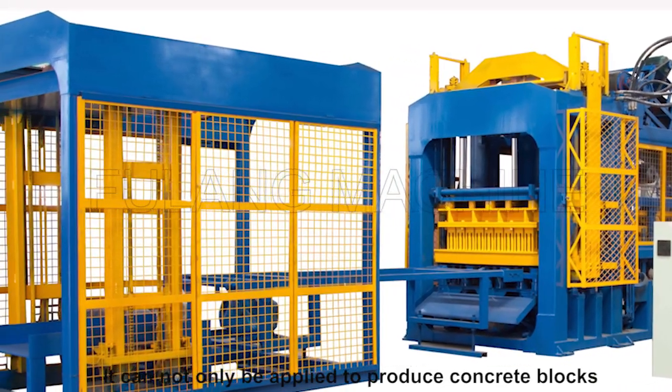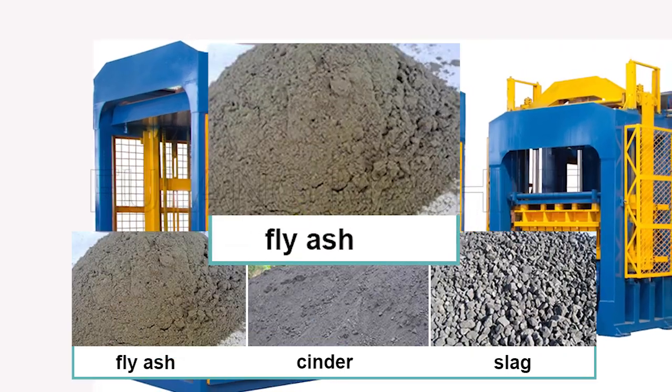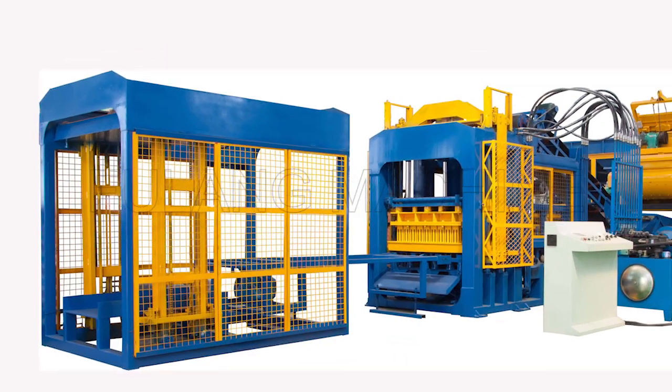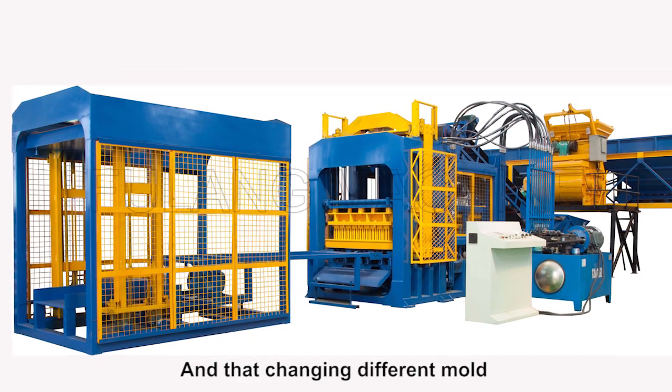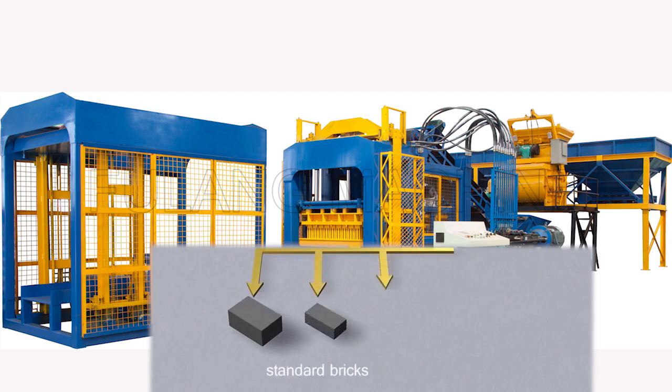It can not only be applied to produce concrete blocks, but also used in the production of fly ash, cinder, slag, and other material blocks. And by changing different molds, it can produce various specifications: wall blocks, hollow bricks, standard bricks, and paving bricks.